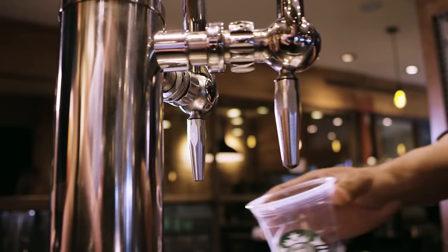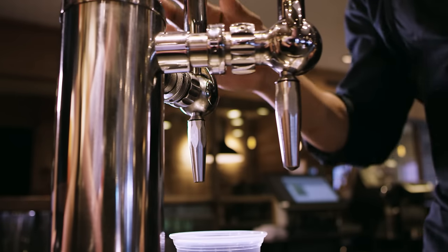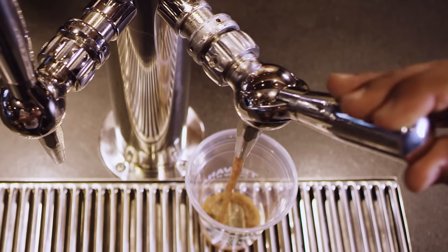With the huge success of our cold brew, we thought: how can we bring a new level of craft to our customers? So we added texture by using nitrogen infusion.